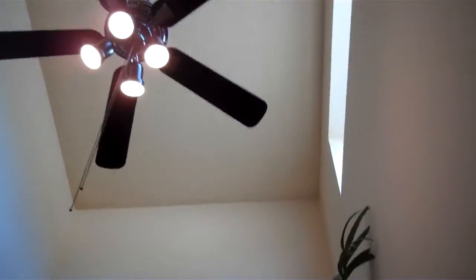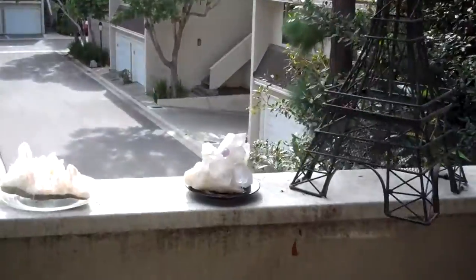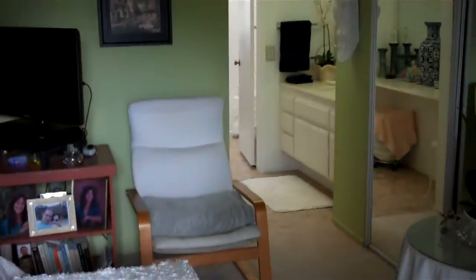Walking up to the second level of the home, we've got a large vaulted area with a window in the stairwell. Here is one of the upstairs master bedrooms, which features a balcony that overlooks the water feature below. It's also got an upper loft area for storage.